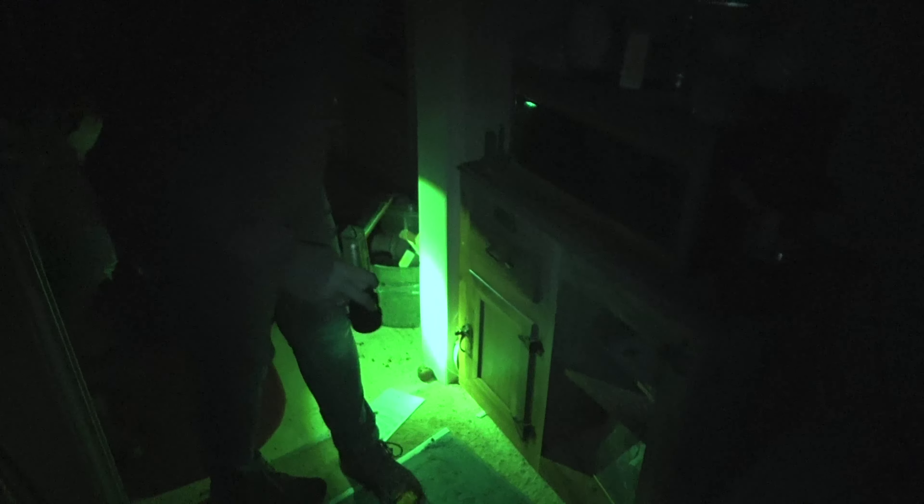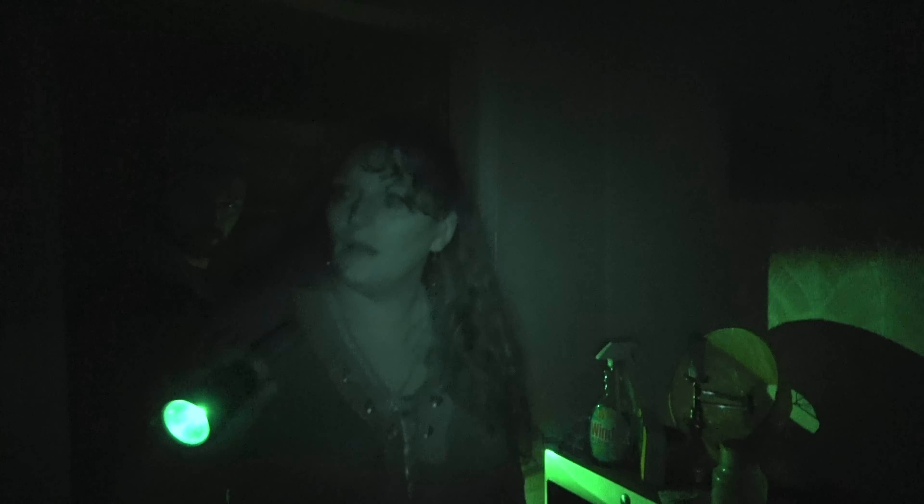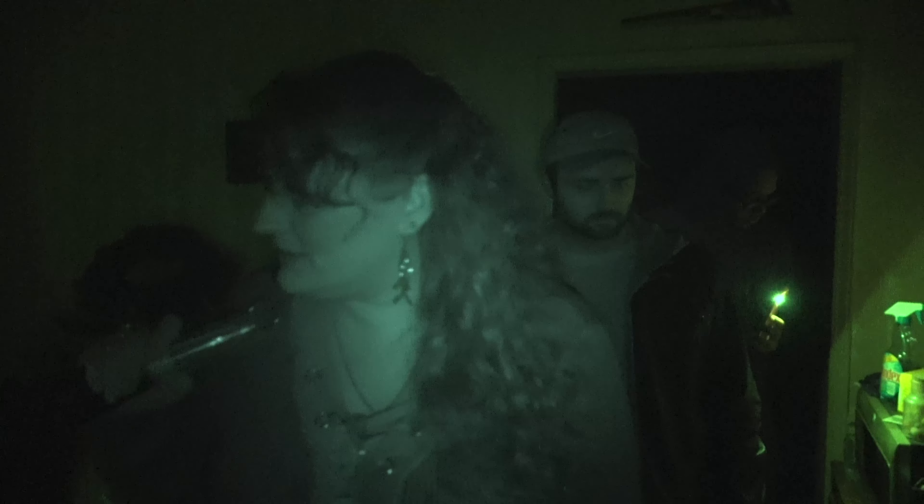Look out for the spiderwebs as you go through. This looks like it would have been the dining room. Again, lots of stuff sitting around. Very 1960s sort of decor going on here.